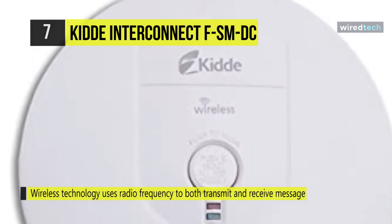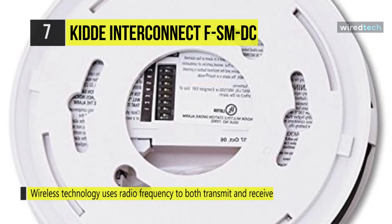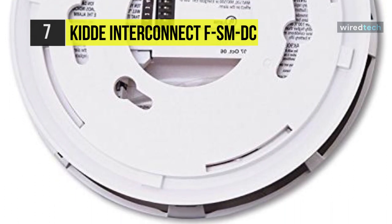It uses ionization sensing technology, which may detect invisible fire particles sooner than photoelectric alarms. This product is battery-powered, so the user does not have the hassle of rewiring. The temperature range of this detector is 40 to 100 degrees Fahrenheit. Additionally, you can utilize a smart touch button that quickly and temporarily silences any nuisance alarms.